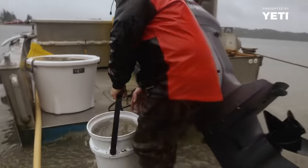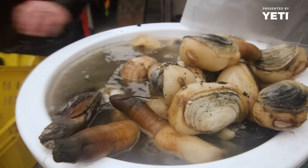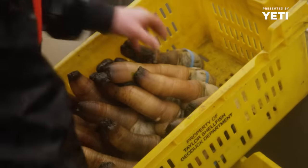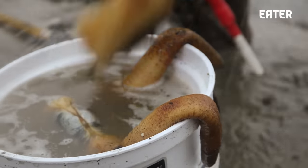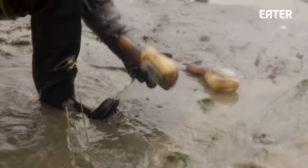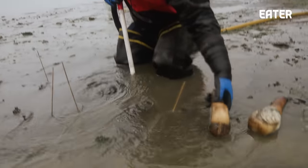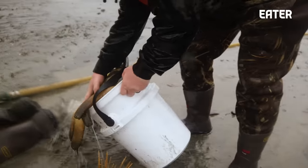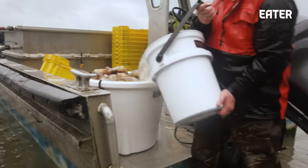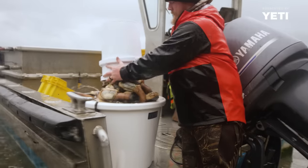They've got a very unique shell that protects their organs. When you harvest them, you have to make sure you use a rubber band to keep it shut, because that's how they stay alive while they're being transported. Their necks will grow as long as two to three feet while they're deep in the sand to reach the surface. The geoducks are sold live, and so when you harvest them, they are no longer in the water — the clock has started in order to get them from point A to point B.